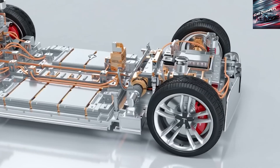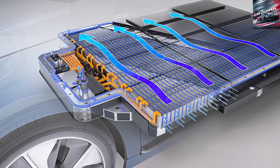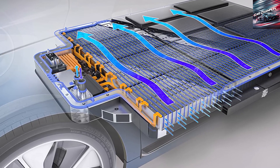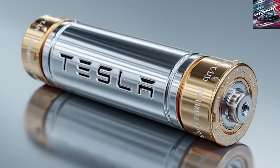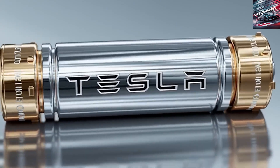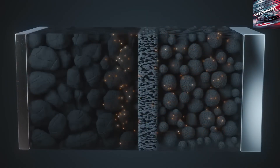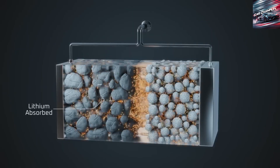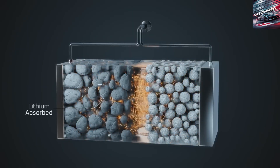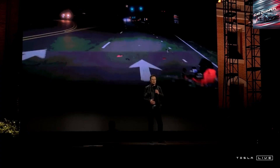No technology is without tradeoffs, and sodium-ion batteries have one widely acknowledged shortcoming: lower energy density compared to advanced lithium-ion formulations. In practical terms, a sodium-ion battery of the same size and weight as a lithium-ion battery would typically store less energy, thereby reducing driving range. That's why sodium is less likely to displace lithium in ultra-long-range or premium EVs, at least in the near term. CATL's first-generation sodium-ion cells reportedly deliver around 160 Wh/kg, whereas many current lithium-ion cells are in the 200–300 Wh/kg range.